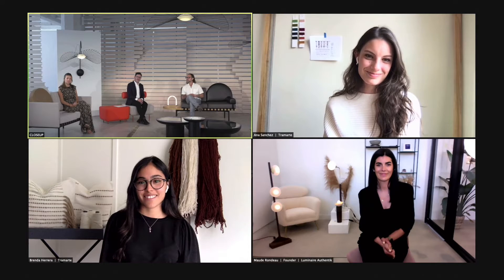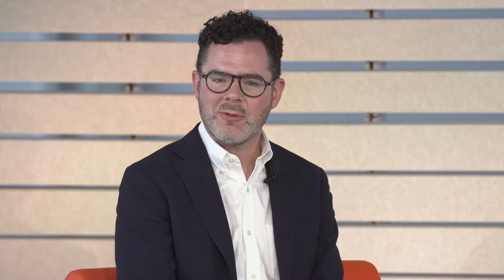Thanks, Brenda and Anna. The work looks amazing — we were all just admiring it here in the studio while we were watching the video. And then finally, we have Maud from Luminaire Authentique.